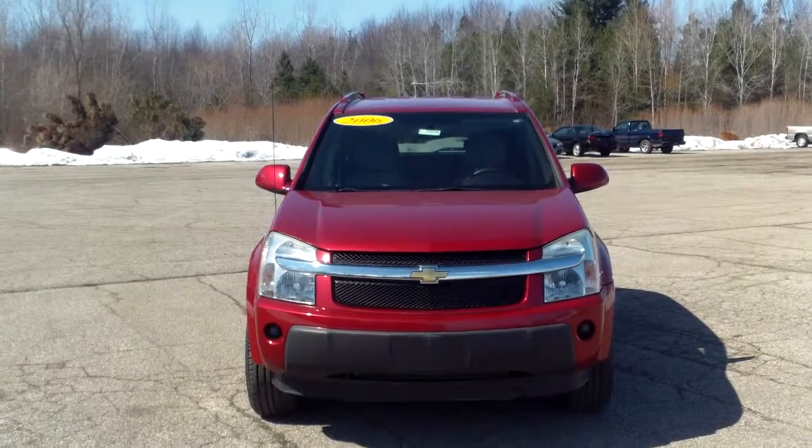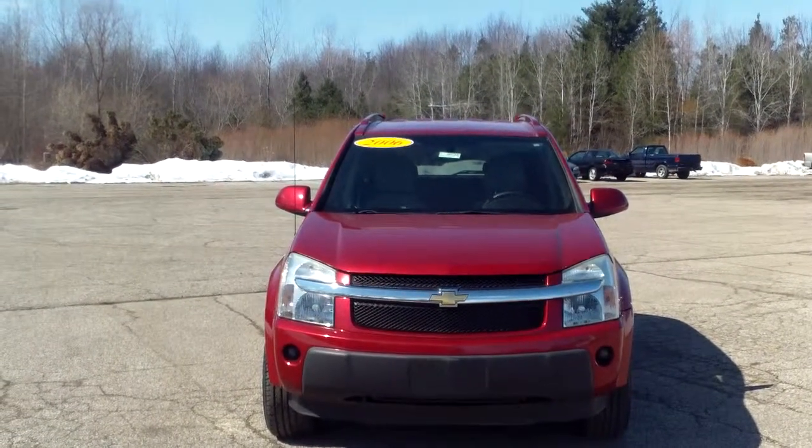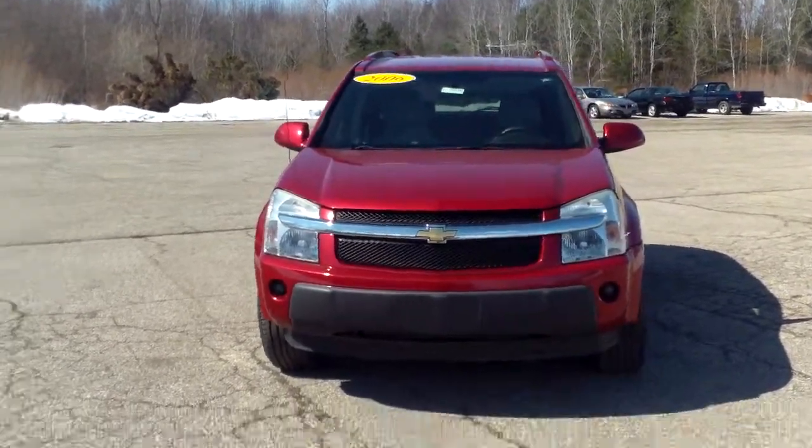Hi Tina, this is Norm from Schaefer Chevrolet here with our 2006 Chevrolet Equinox. I want to take a walk around it with you real quick — just a couple of minutes.